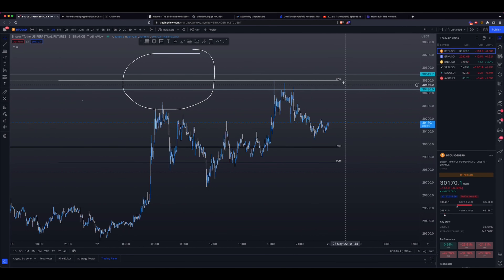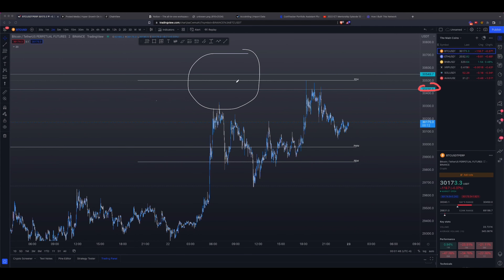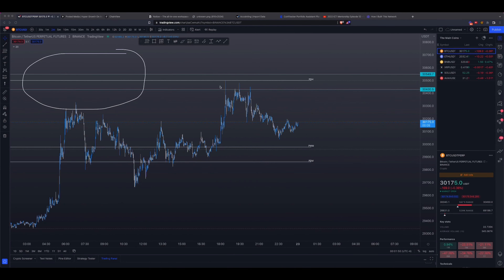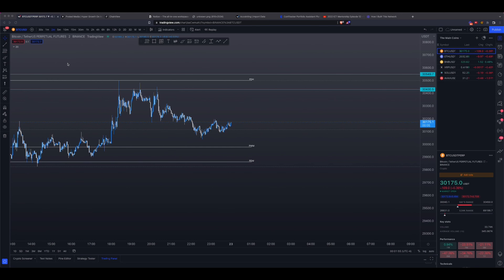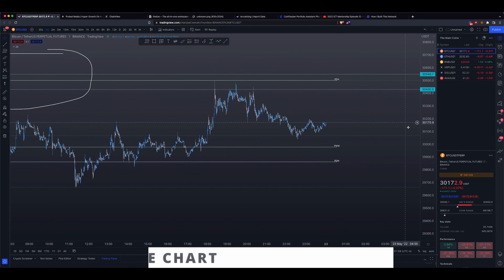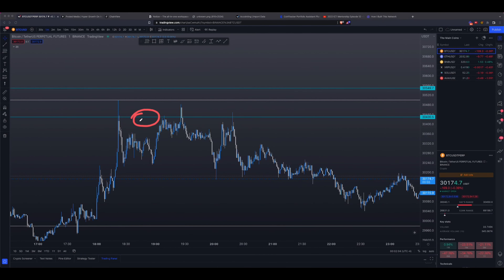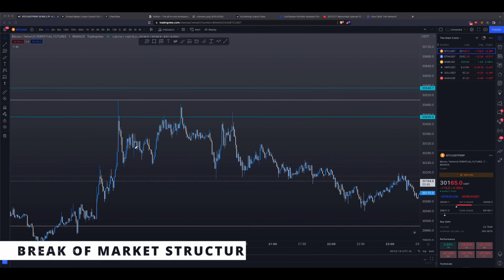In the first video, I mentioned that you only start looking for these entries whenever you take out a key level. So you took out that key level right there at 30,430, and that is when you start hunting for the setup. After that level has been taken out, you always want to hop into a one-minute or two-minute chart. For the purpose of this video, I'm going to use the one-minute chart.